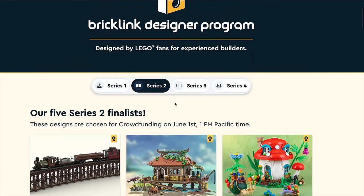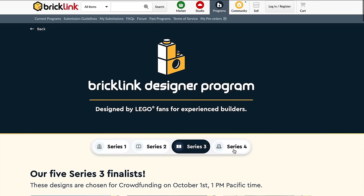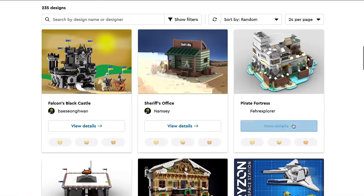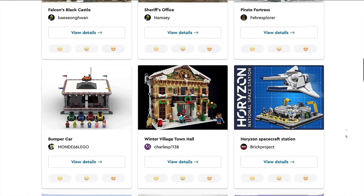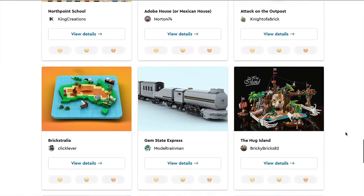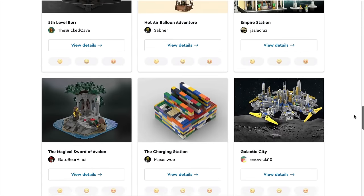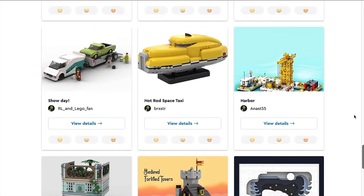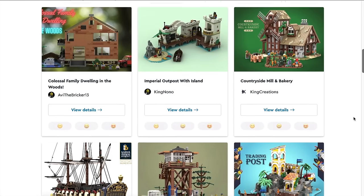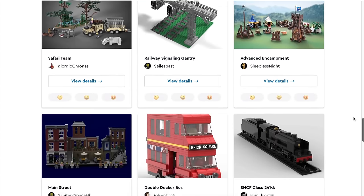We've got our finalists for Series 2, which I've already done a video on, and we've got our finalists for Series 3. But now is the time to have your say for Series 4. I'm not going to look through all of these — there are over 200 submissions — so I've gone through and picked out the best ones: those with the most community support, the best mixture of design and piece ratio, and the ones LEGO themselves are most likely to approve.